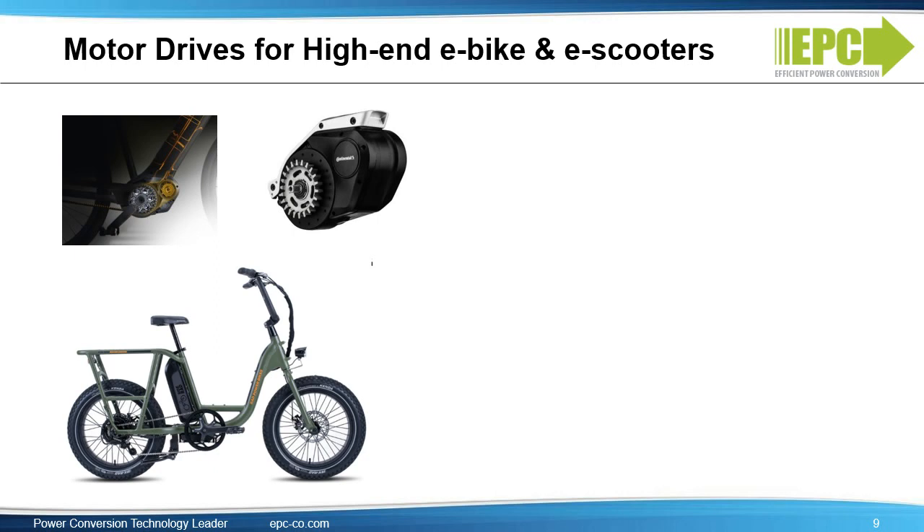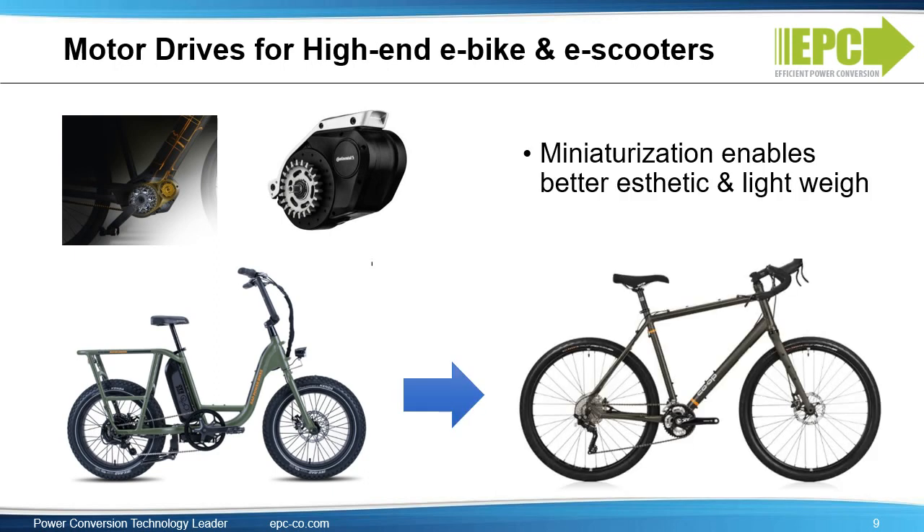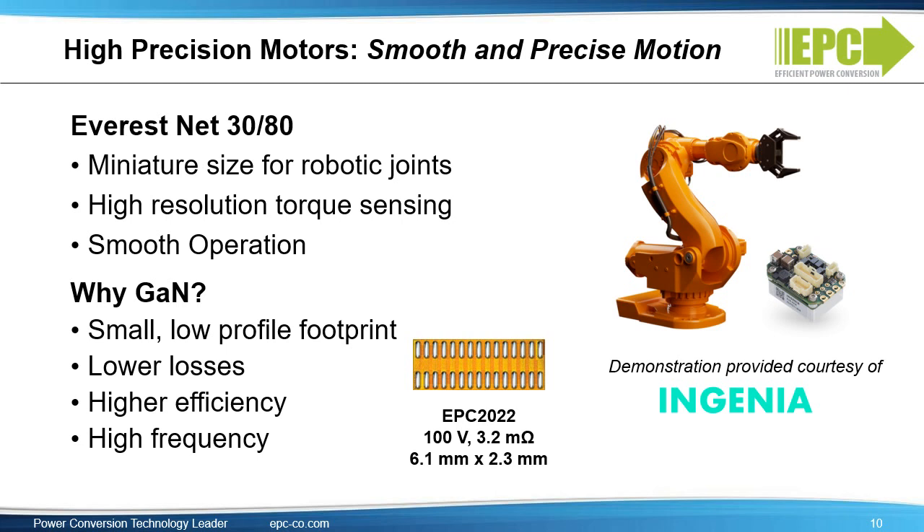The e-mobility served available market, or SAM, for bikes and scooters is huge — 40 million units in 2020. However, this is not all addressable with GAN. eGAN devices will be the best solution for the high-end portion of the market where it's essential that the motor is very small and very light. Collaborative robots, or cobots, and low-voltage industrial robots are a target application for GAN. One success story is the Ingenia Everest, which uses the EPC2022. The eGAN FETs allow a very small size motor drive that delivers very high efficiency. Ingenia even notes the impact of the GAN devices on their website promotion of this device.